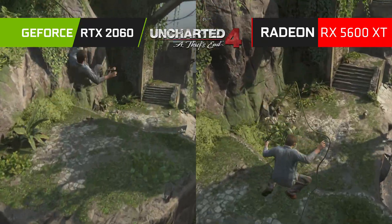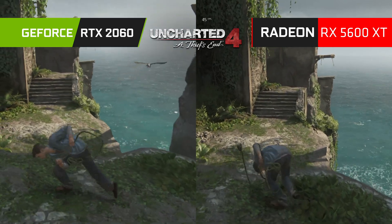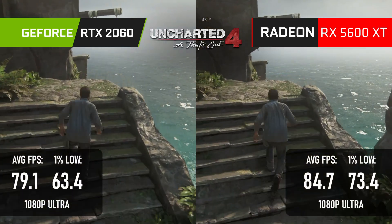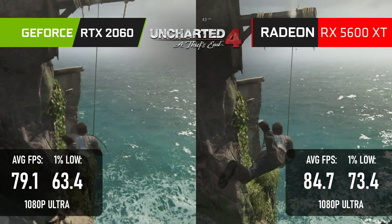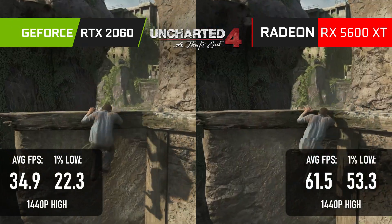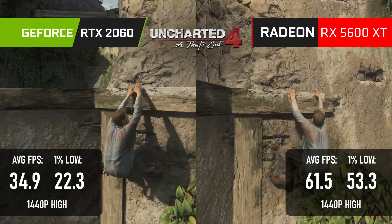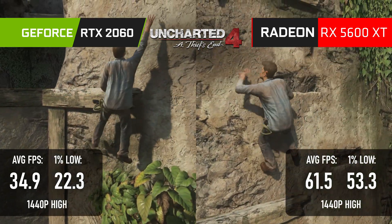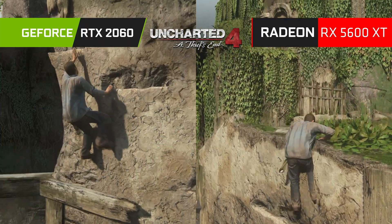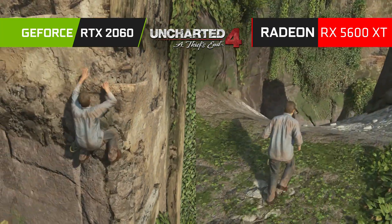The 5600 XT's win is slimmer in Uncharted 4, at least at 1080p Ultra. Both cards come in either side of the 80fps mark on average, again with the Radeon providing much smoother frame times. At 1440p high, it's like someone cut the 2060's strings as it drops to almost half the performance of the 5600 XT — and bear in mind both cards have 6GB of RAM.